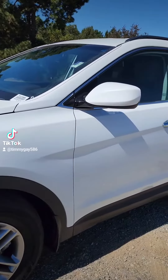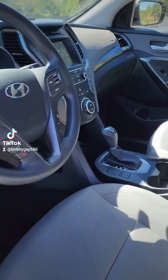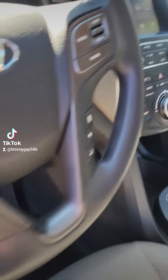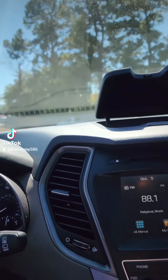It's the Hyundai Santa Fe — beautiful white, got the gray and black interior. Little cubby hole looks like a little Grand Canyon; you just throw something in there and lose it all day. Feel like a double agent, Bond, 007 up in here.